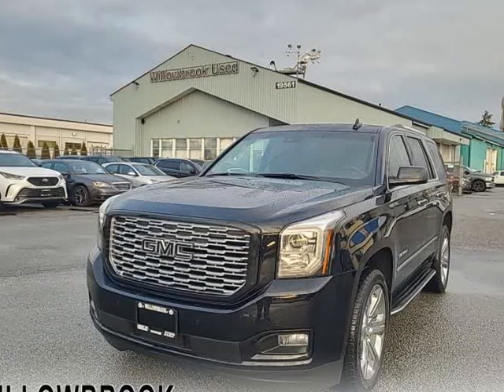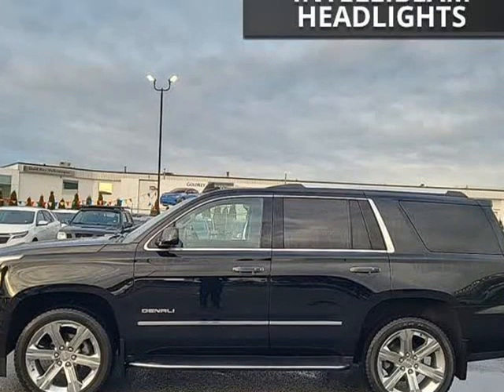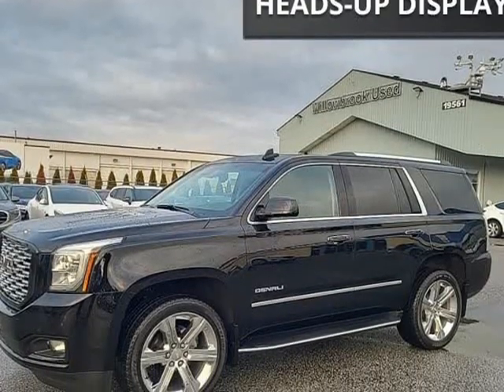This 2019 GMC Yukon is brought to you by Willowbrook Chrysler. Navigation, leather seats, cooled seats, wireless charging, remote start.